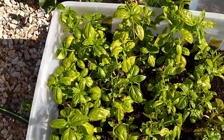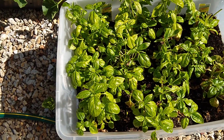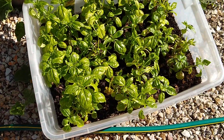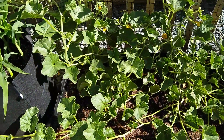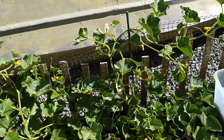I already harvested the basil, but I just kind of cut them back and I'm going to see whether or not they'll give me a second crop. They seem to be doing pretty well, actually — a lot better than I kind of expected. And here's some more little melons; they're really going for it.